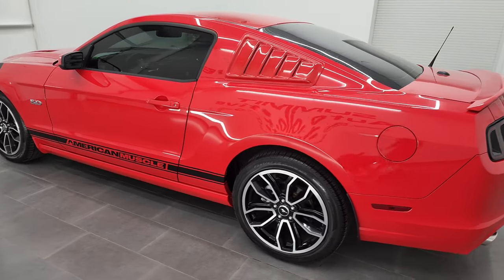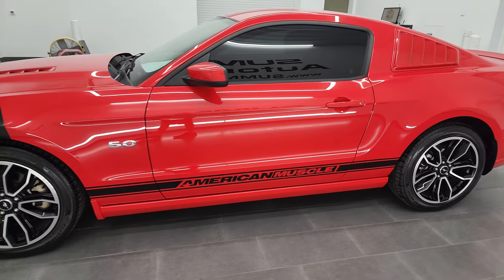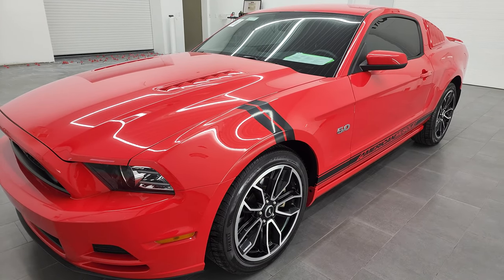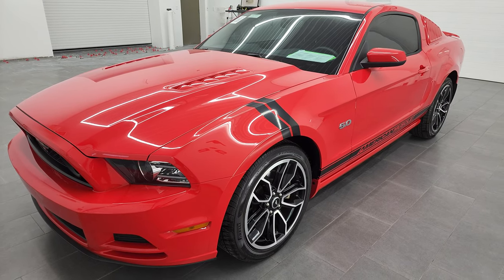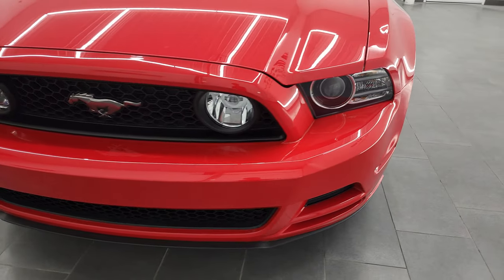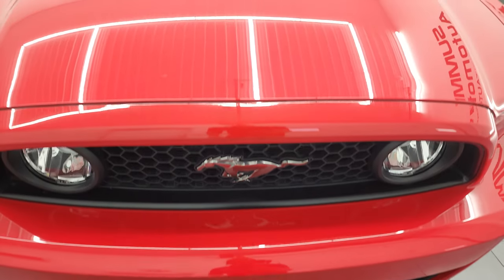This 2014 Ford Mustang GT Premium has the 5-liter V8 gas engine — it puts out 420 horsepower. It has the 6-speed automatic transmission. This car has been fully safetied and inspected by our service shop, has a fresh oil and filter change, all the fluids have been checked and topped off, and this car is 100% ready to go — super clean all the way around.